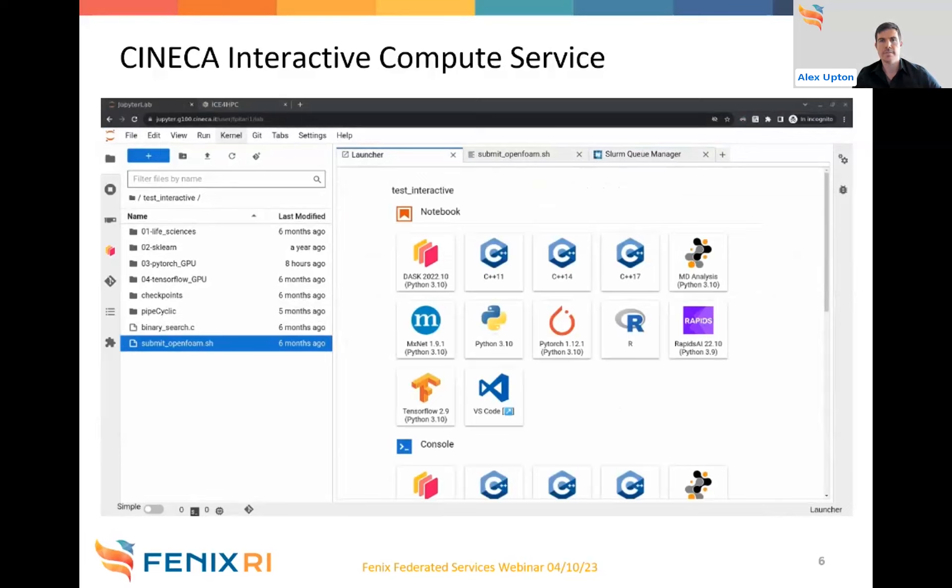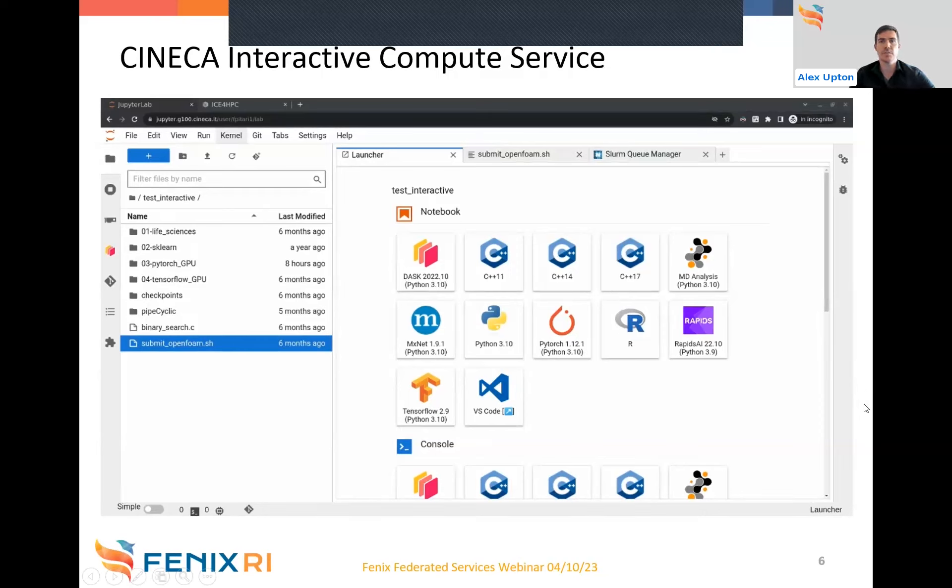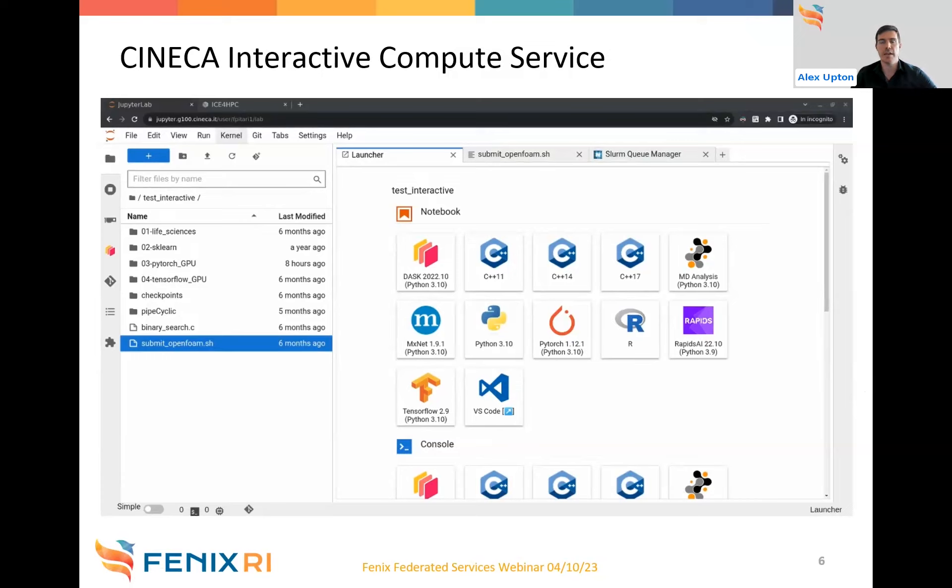In conclusion, the Interactive Computing Service provides Fenix Research Infrastructure users with a very flexible tool for quick, interactive access to computational resources provided by the project. The service will be expanded with additional tools together with E4 Company and E4 Analytics, including a VNC interface, an RStudio interface, and Julia kernels. The demo also showed the integration with the Fenix AAI as an authentication and login mechanism.